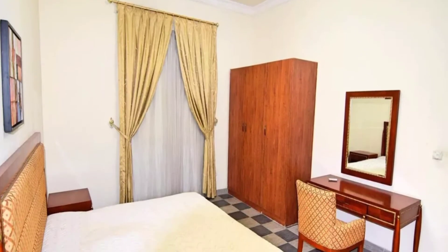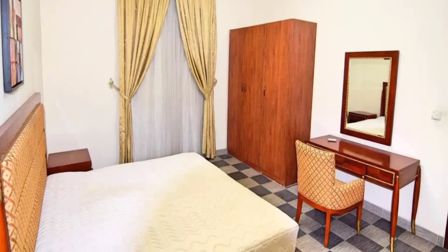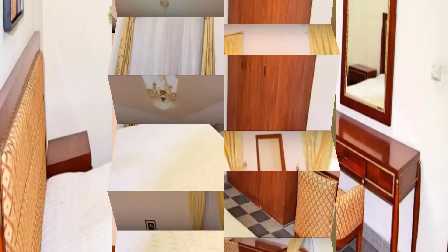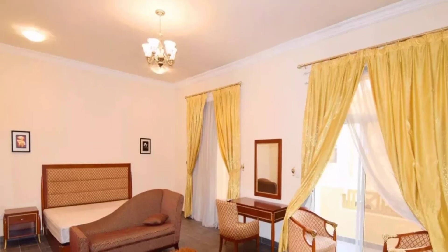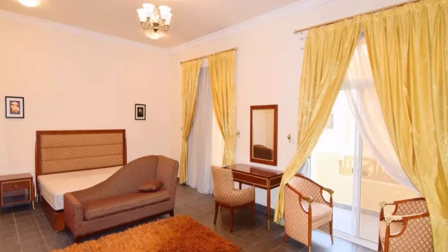This is our villa — it has four bedrooms. This room is very spacious with a window-style bedroom, and all the fittings give a very modern look to the room.